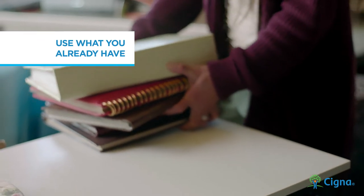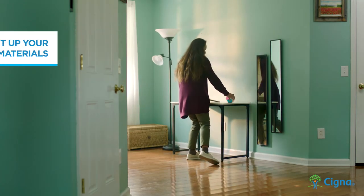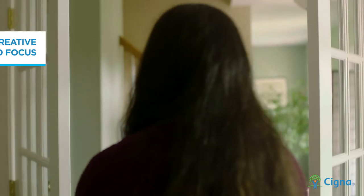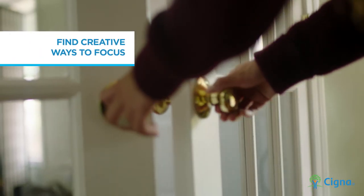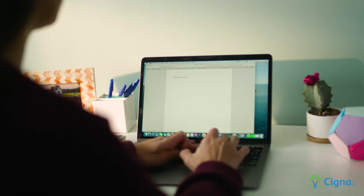No need to go out and buy a lot of stuff — you probably have a lot of it already. A desk, chair, and a light source are good places to start. Some distractions at home are inevitable, but the right setup can make conference calls and deadlines just a little easier.